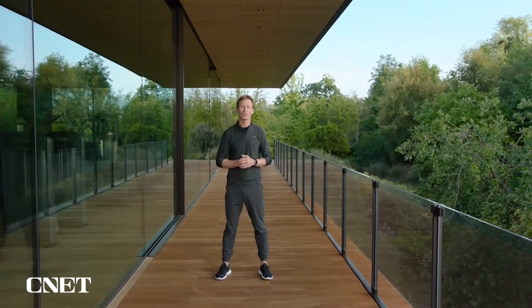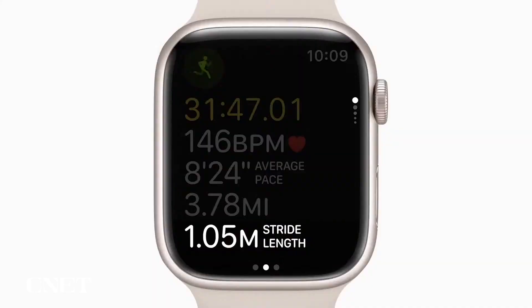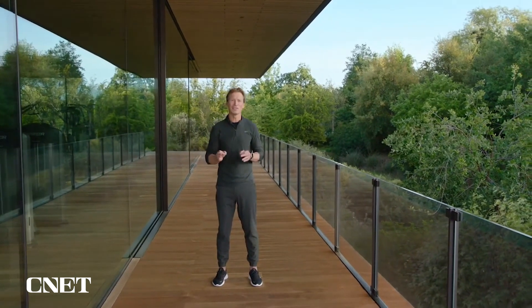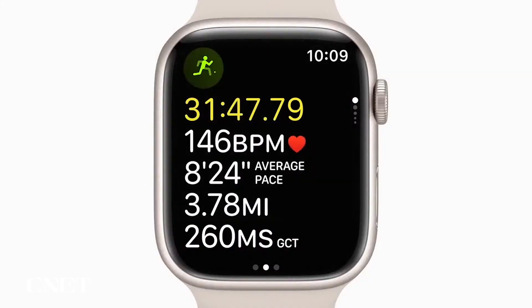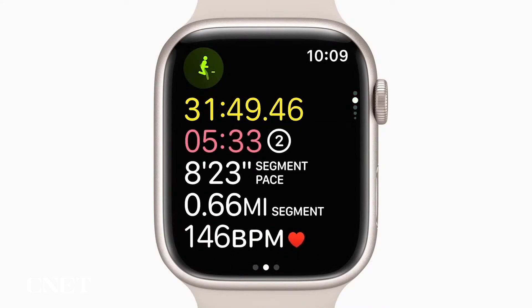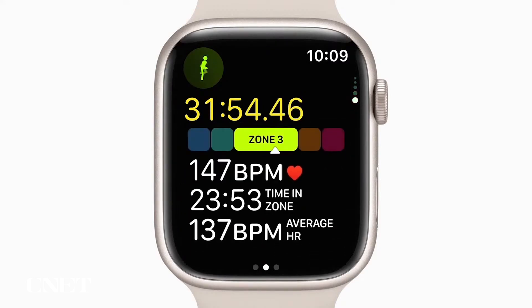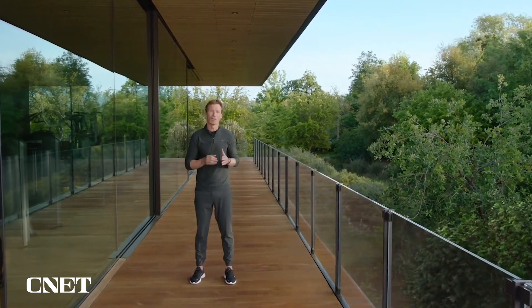We use a similar approach to measure the two other running form metrics: stride length and ground contact time. These metrics can be added to new easy-to-read workout views. Each workout view lets you see more at a glance. Scroll the digital crown to see new views for familiar metrics like segments, splits, and elevation. We're also introducing heart rate zones so you can quickly see what zone you're in and get a sense of your intensity level at any point during your workout.